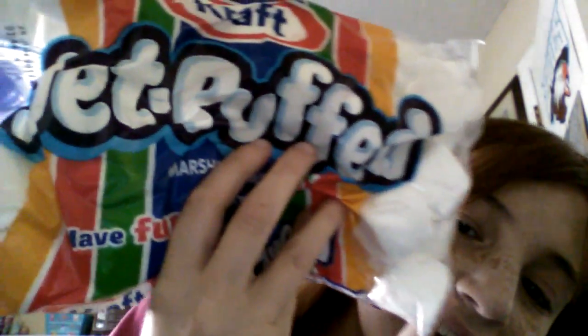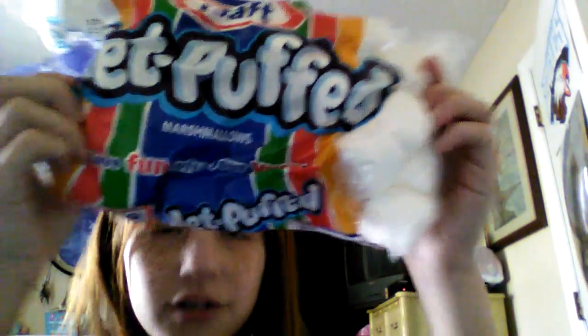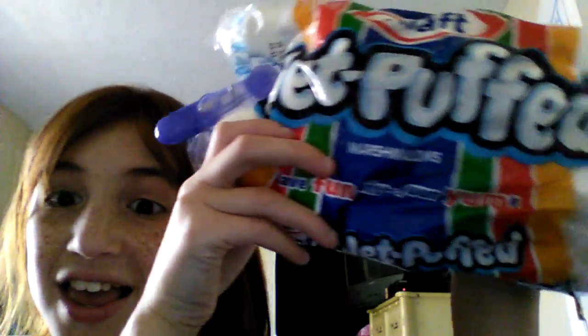Hey guys, it's McKenzie back, and today I'm going to be doing the chubby bunny challenge. So right here I've got my big Jet-Puffed marshmallows. I've got a bowl to spit them out into. Let's open these marshmallows — it's still like a full pack, so I think they're good.